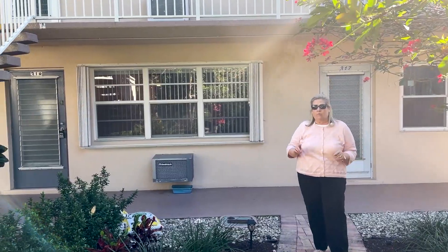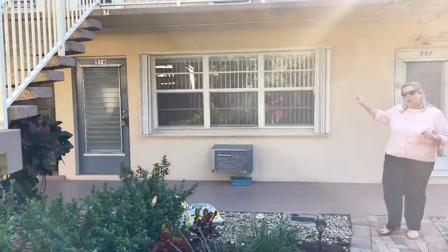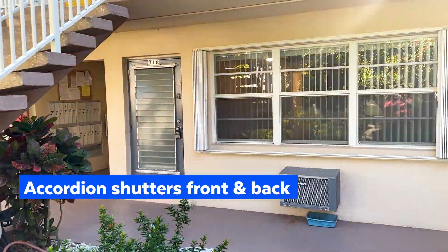Let's go take a look at the unit. It's a 1-bedroom, 1-bath ground floor unit right over here. It has hurricane accordion shutters front and back, so it offers full hurricane protection.